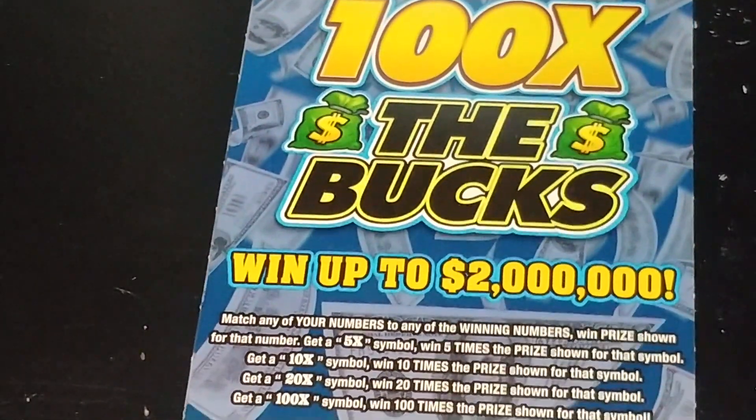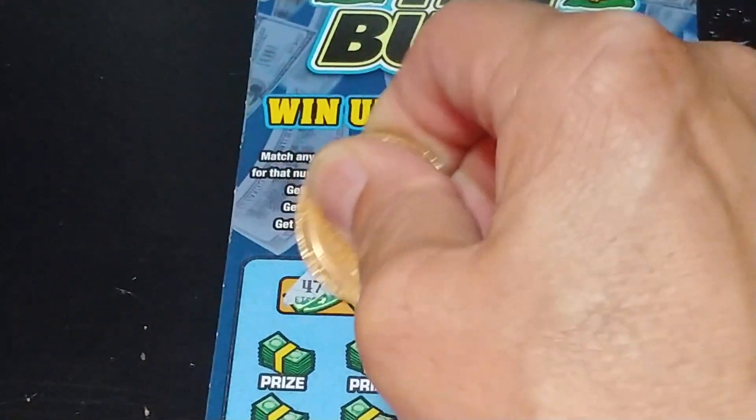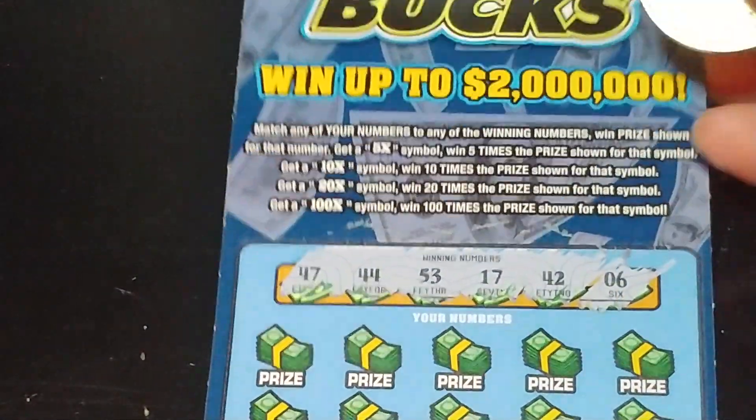Let's go to 100 Times the Bucks. We're looking to match your number to the winning number, win that prize. Get a 5x, 10x, 20x, or 100x to multiply the prize. And looking for 47, 44, 53, 17, 42, and 6.